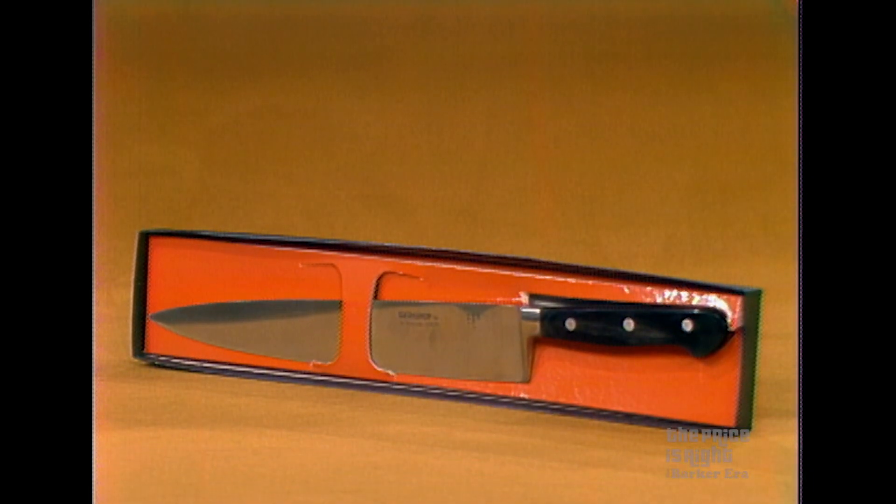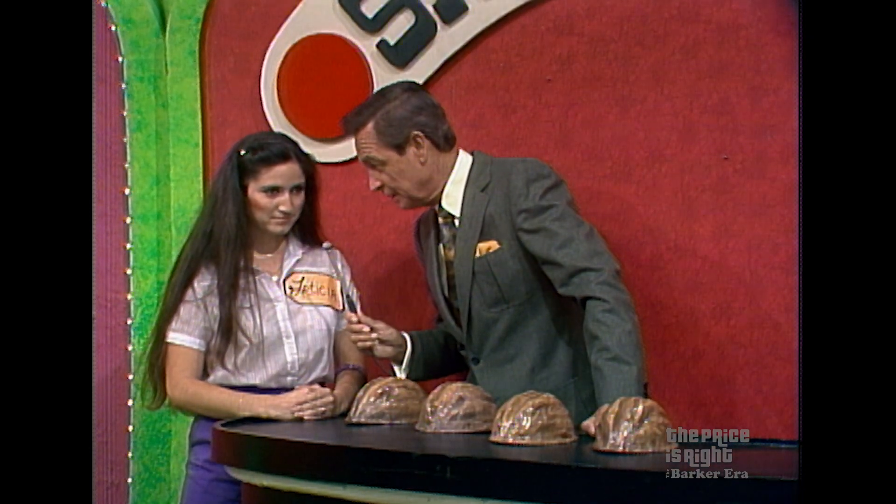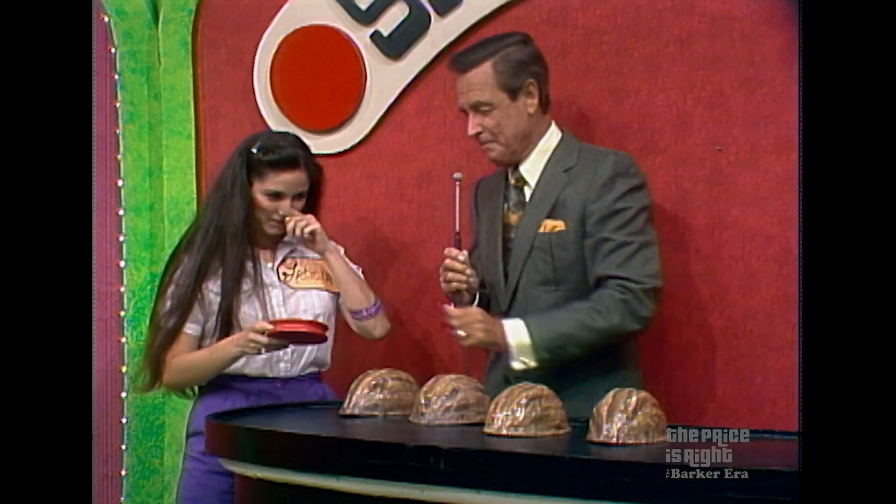The price tag says $29, but that is not right. Is the right price higher or lower? Leticia says higher. She's right — she wins that prize and wins that chip.